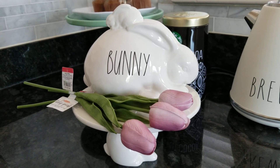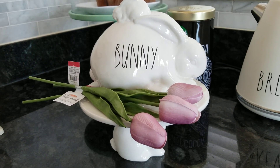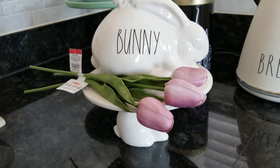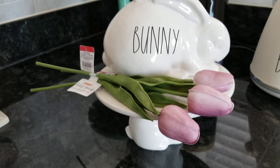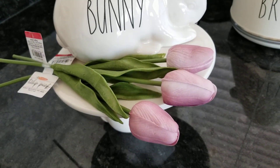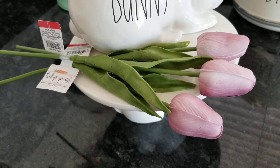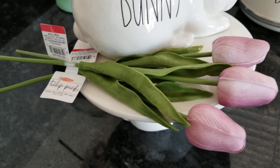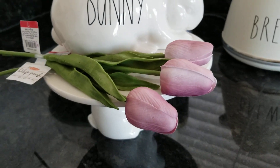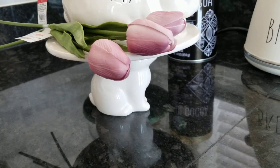Hey guys, it's Jeanette — happy Wednesday, we're halfway through the week. I ran into Target to get some paper towels and of course had to stop at the dollar spot. Look at the color — it's a really soft purple on these little fake tulips. They had some yellow and pink too, those are a dollar for each stem. Such a beautiful color, but then I go around the corner and...